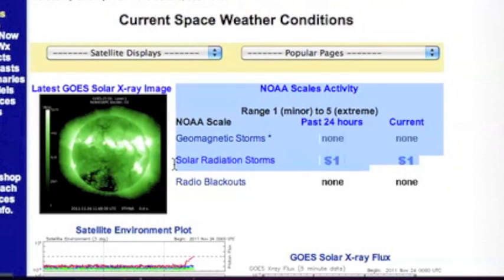We're currently under a solar radiation storm. It's only a level one, but we should watch for these more and more as we approach solar maximum.